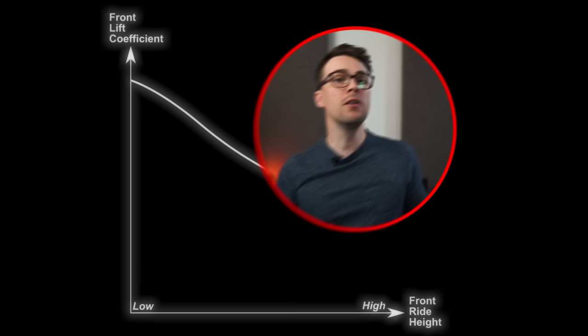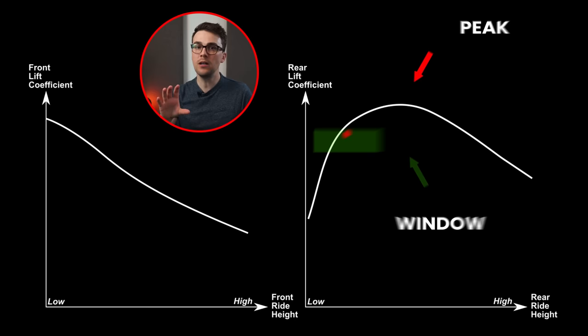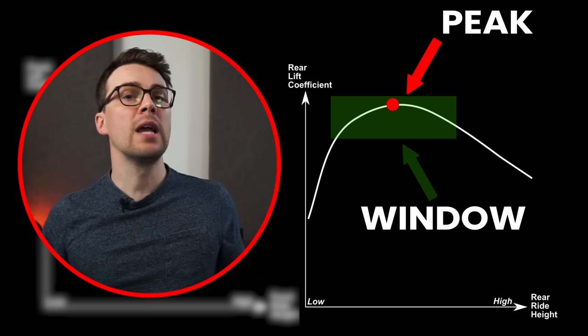I'm a visual guy, so let's make an attempt to draw what this looks like. These aren't any car in particular — just a generalization of these concepts. Here is the front lift coefficient versus front ride height: you can see that front downforce tends to increase the closer we get to the ground. And here's the rear lift coefficient versus rear ride height, which has a peak or a window — we want to operate the car here as much as possible because that'll give us the most downforce. In reality it's a lot more complicated than this, but this simplification is perfect for explaining the whole anti-dive situation.